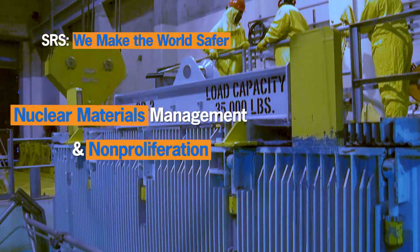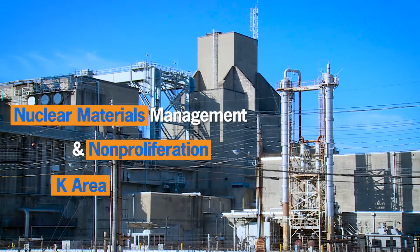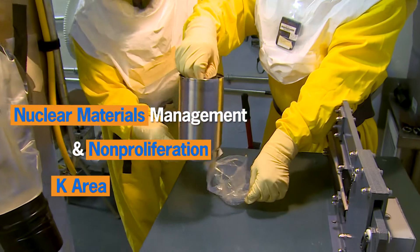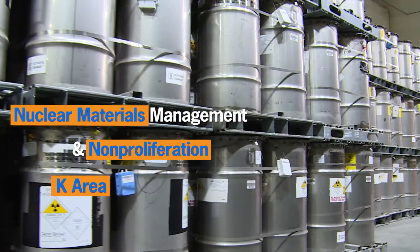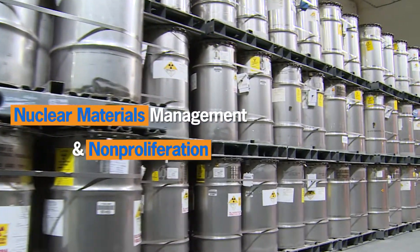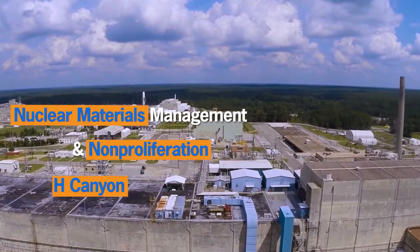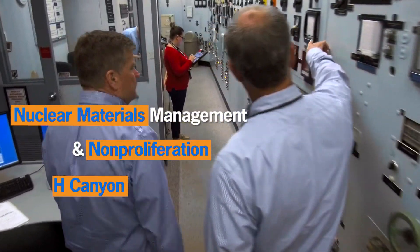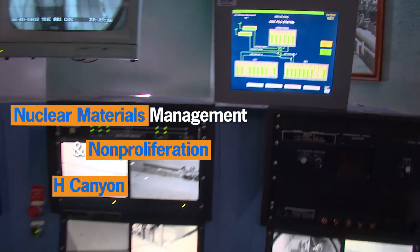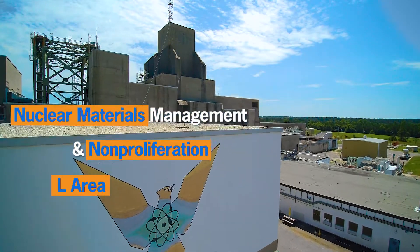This includes Savannah River Site's only Category 1 nuclear materials management facility, K Area, where nuclear materials are safely inventoried, secured, and stored for the nation, and H Canyon, the nation's only production-scale nuclear chemical separations facility that transforms nuclear materials into assets and stable waste forms.